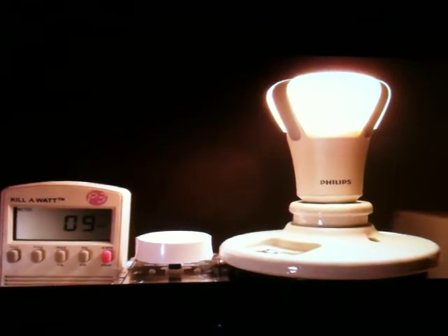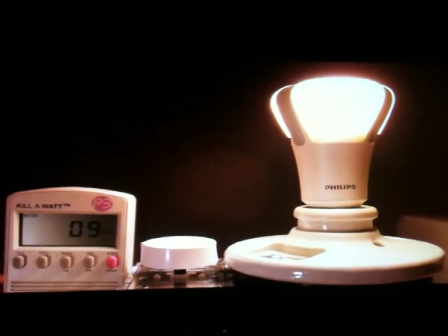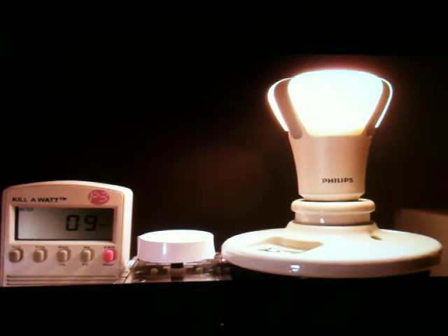It has a very high color rendering index of 92, meaning all colors in your room are going to be accurately represented by the light of this bulb.